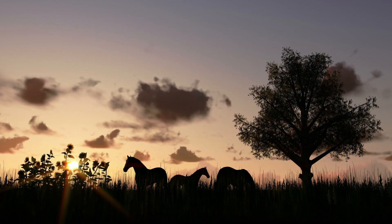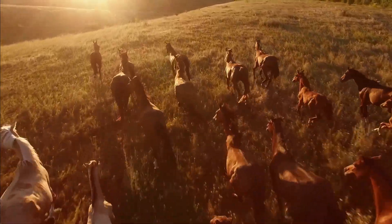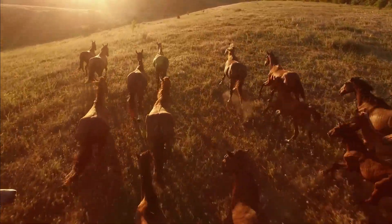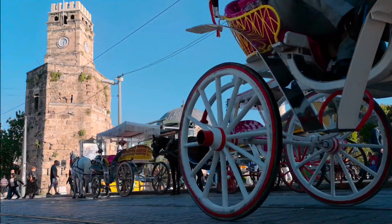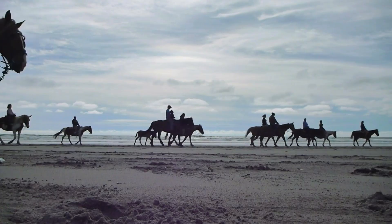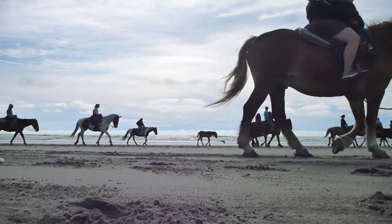And there you have it, our top 10 most beautiful horse breeds in the world. Which of these horse breeds caught your eye? Let us know in the comments below. If you enjoyed this video, make sure to give it a thumbs up and share it with your horse-loving friends. Remember to subscribe to our channel for more amazing content like this.